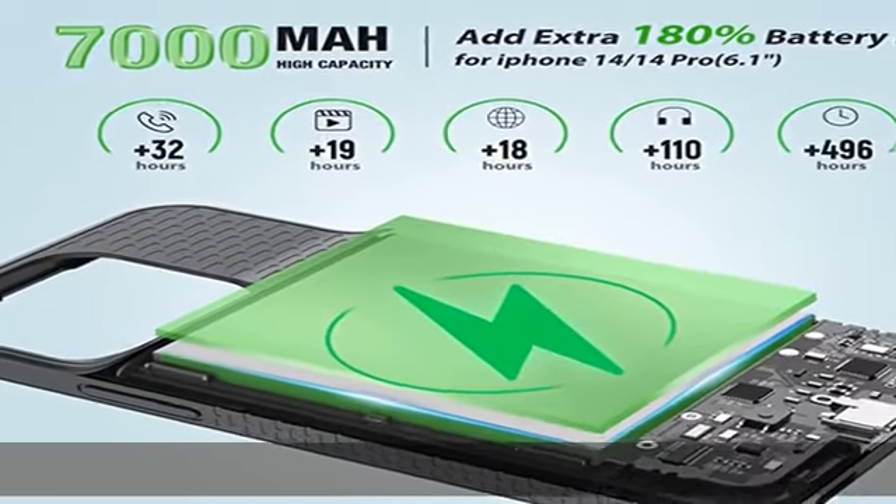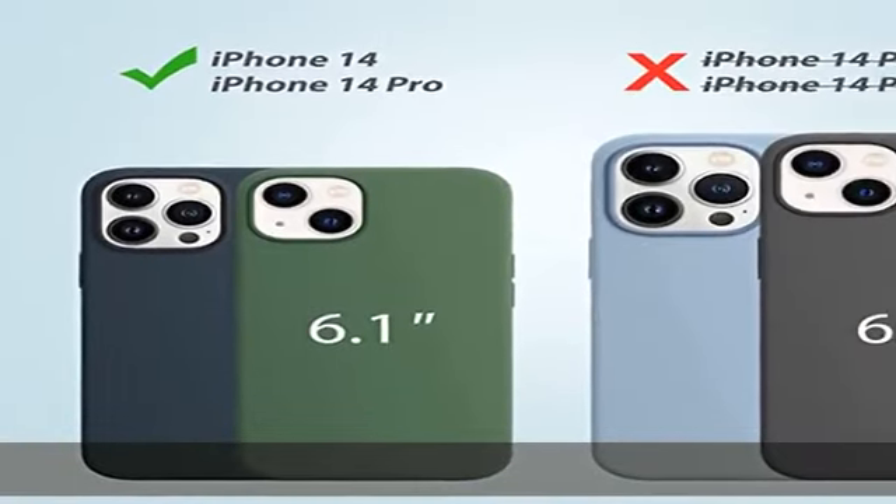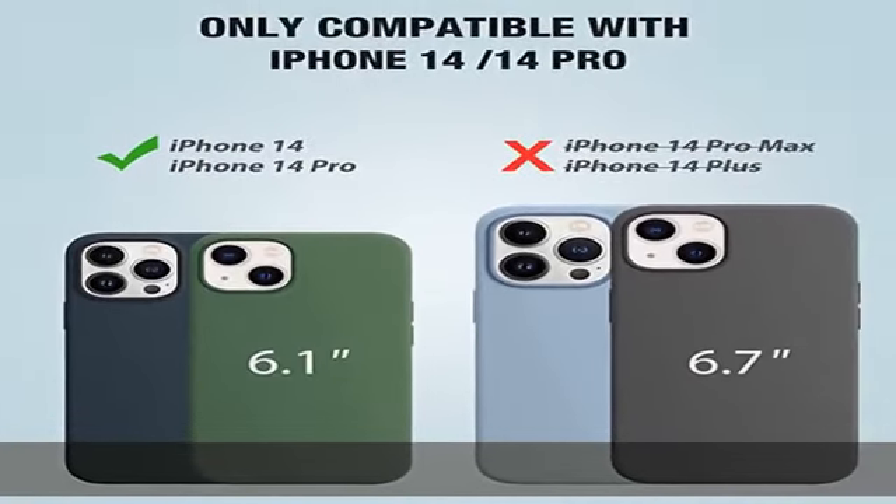Endurable true 7000mAh battery — double your phone power. Enjoy more talk time, music, movies, and internet surfing. The best choice for travel and work.